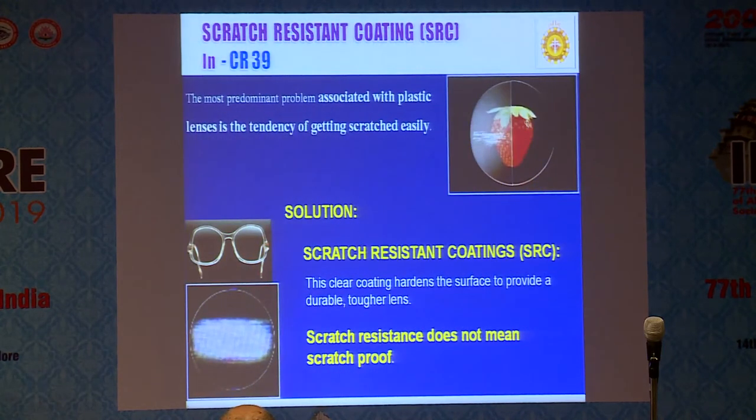What is scratch-resistant coating? One problem with CR39 is it easily gets scratches — nowadays people put everything in their shirt pocket: mobile, car keys, and spectacles together. So you can have a scratch-resistant coating to protect your CR39 glass, but it is not scratch-proof — essentially it gives some protection.